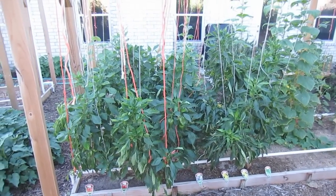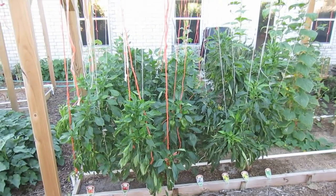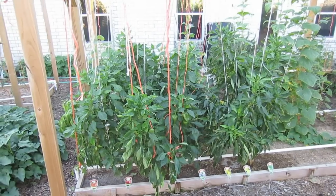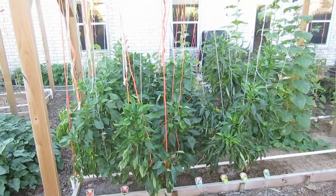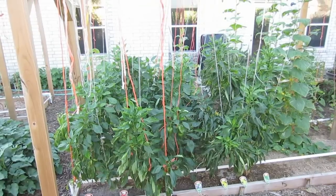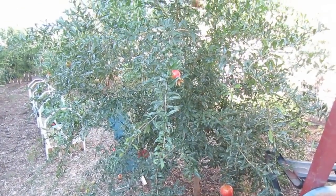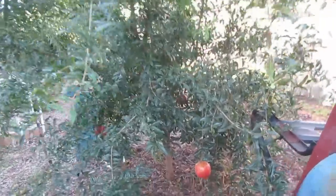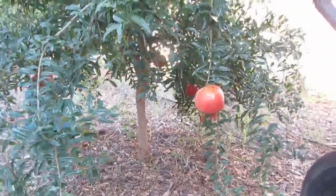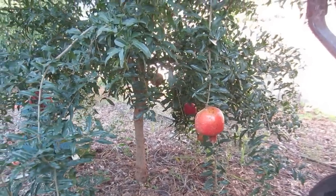The bell peppers keep producing and producing — they just won't stop. At some point I will remove them and rework the soil to get another crop in, but I've been very happy with the production. I am going to be planting the King Arthur variety of bell peppers next year. I removed about another 20 pomegranates from this pomegranate tree again, and it just keeps on putting them out. They're growing very well, and I'm excited to harvest those in another month or so.